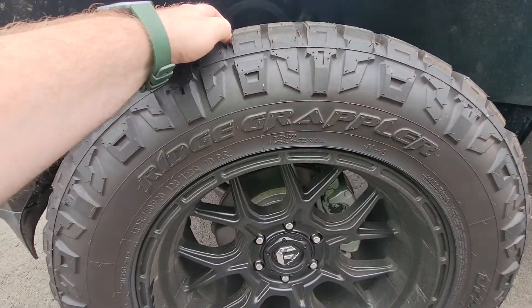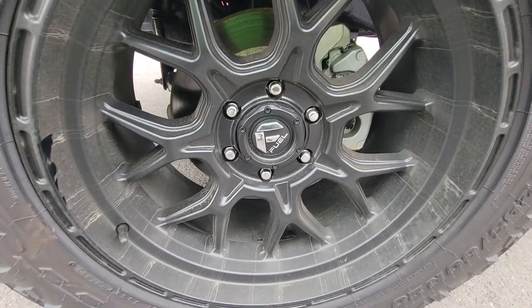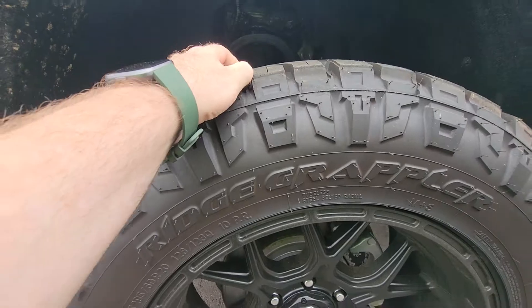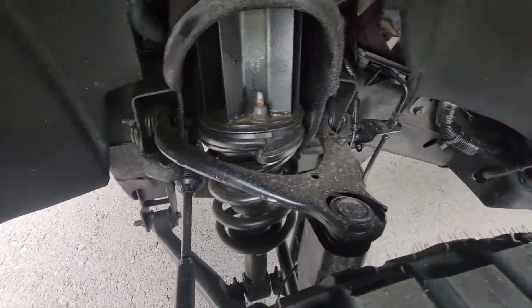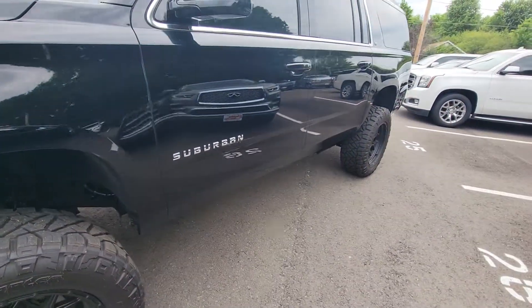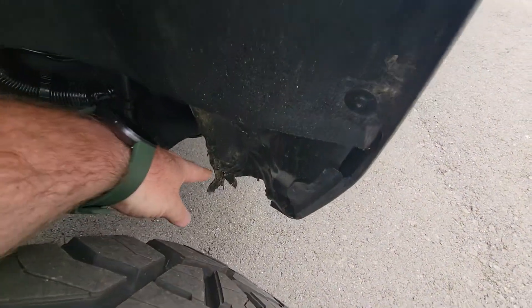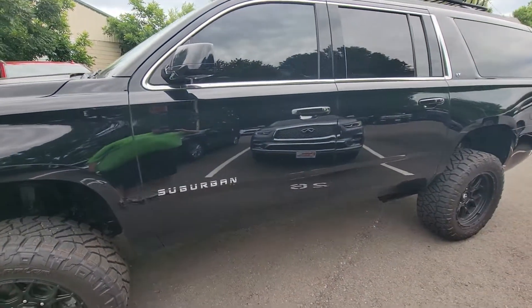Diving right in — tires on this one are really, really aggressive. Those are Ridge Grapplers. Fuel wheels are in really, really good condition as well. Lots and lots of tread; those are brand new. If you wanted to look underneath, I'll get you a better view truly from underneath, but front suspension is in really, really good shape. I noticed a little bit of wear just from the tire rubbing — the more aggressive they are, of course, you'll get a little bit of that.